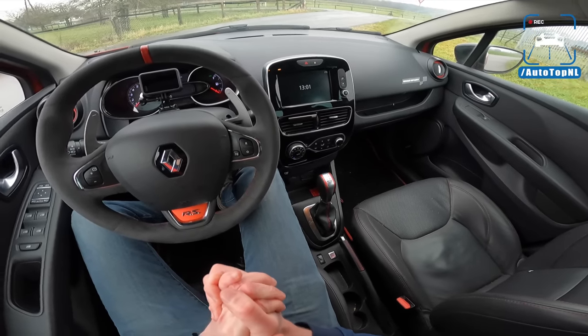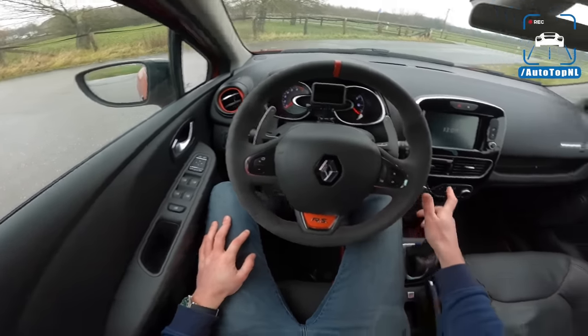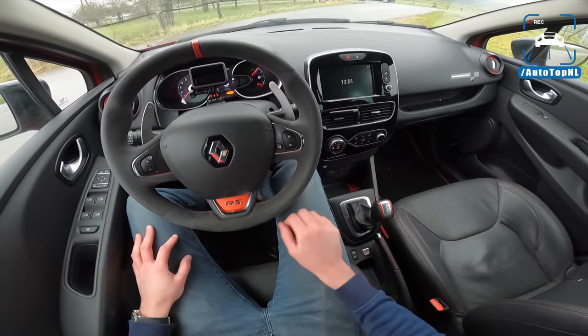I think it looks really cool. So if you're interested in buying this car, it's for sale at EP Automotive. Go check it out if you like it, because yeah, it is very special — quite dedicated.